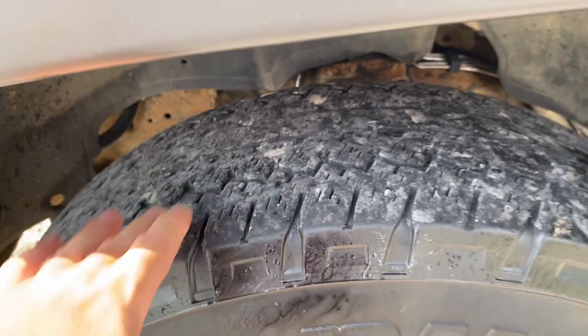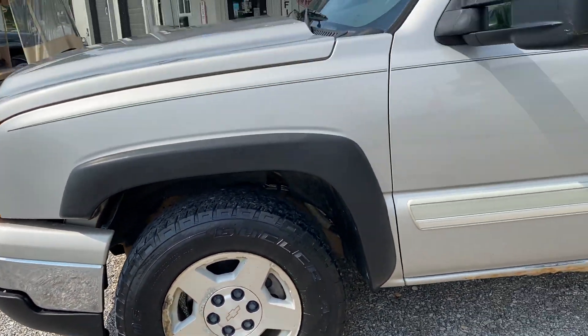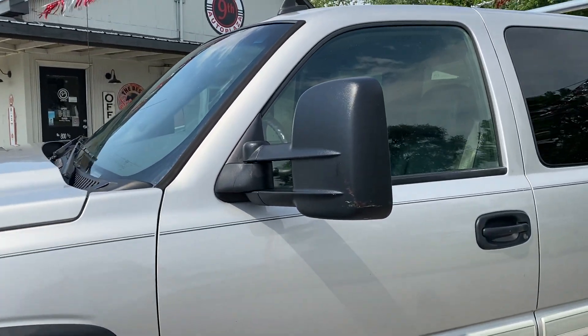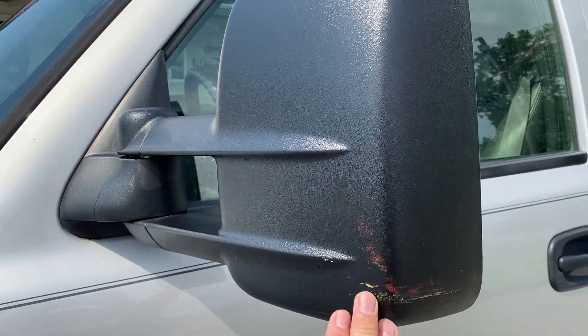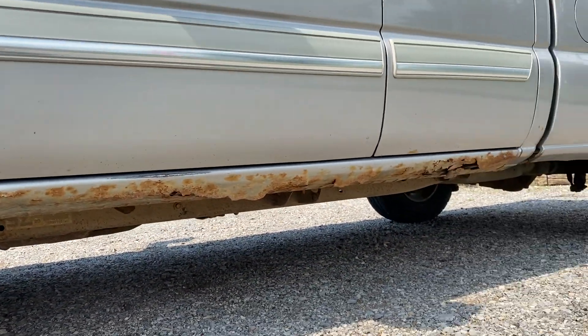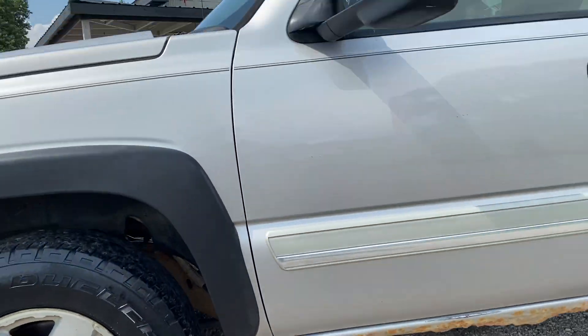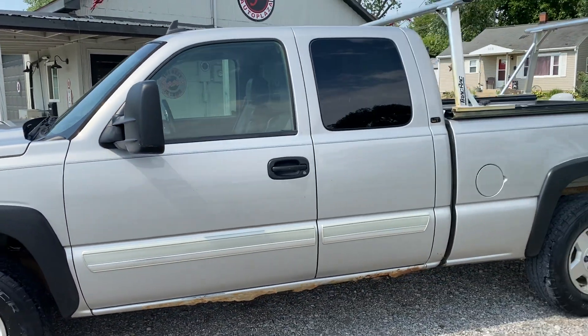Tires are probably at 30%. There is some pitting on the rims. It does have the tow haul mirrors — they do have a little scratch there. There is some rocker rust across the bottom, common on these old Chevys. This truck has been in Mt. Carmel its whole life.